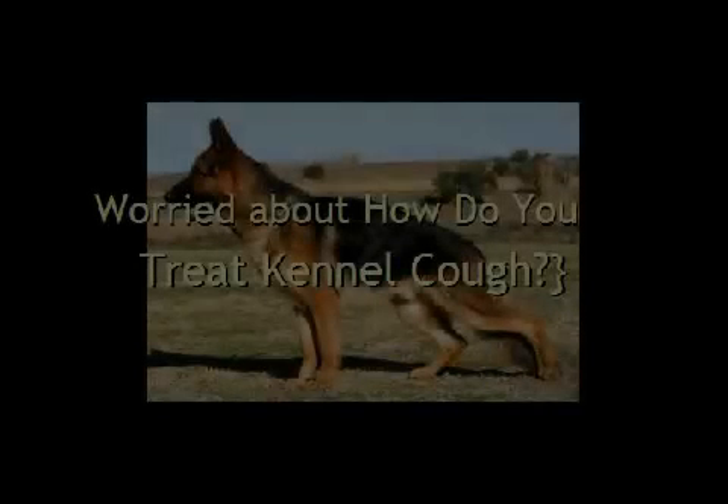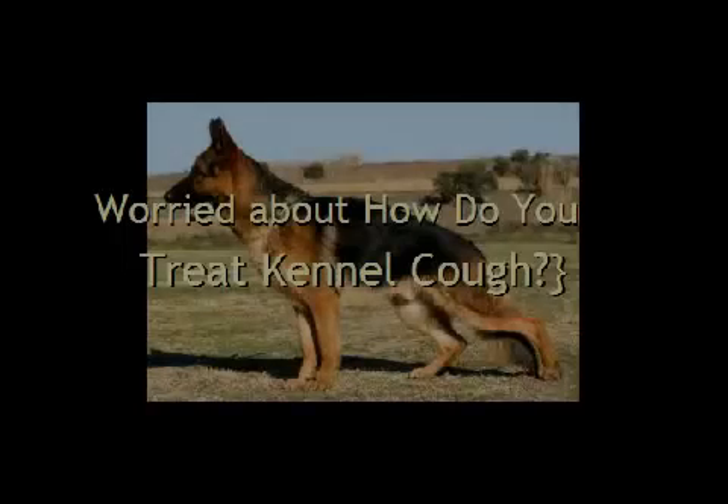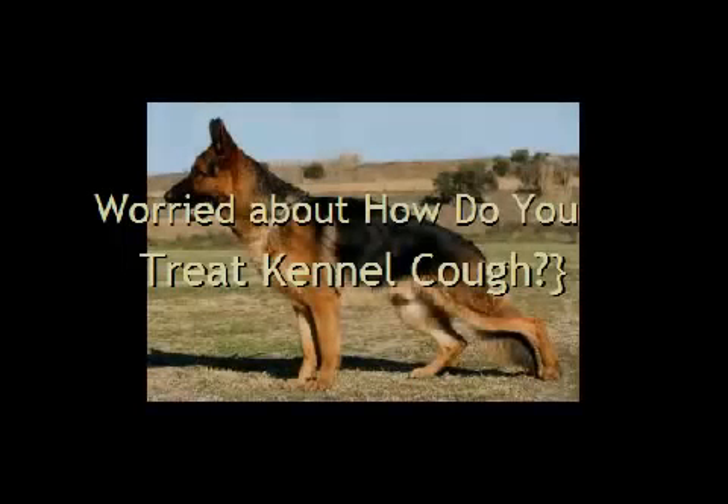Have you been asking how do you treat kennel cough? Searching for home remedies for kennel cough? Try the ones found right here!